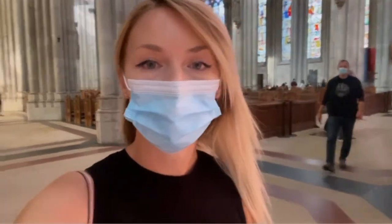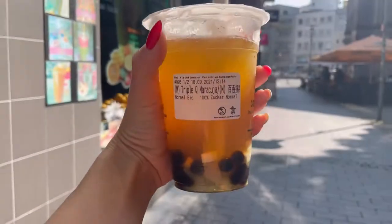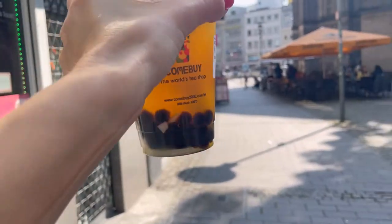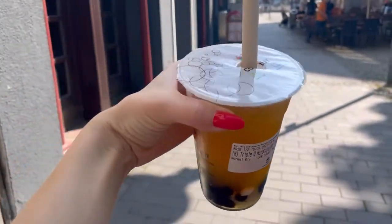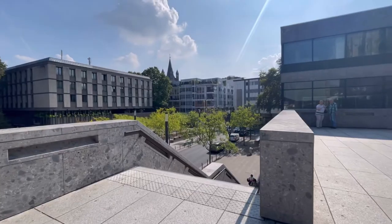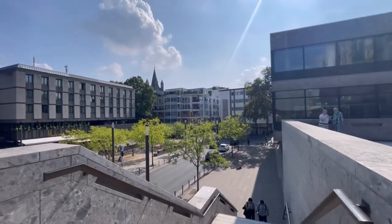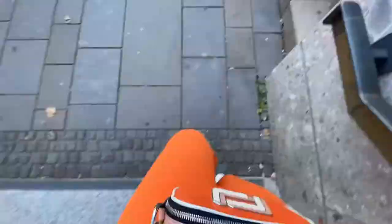After spending about 20 minutes inside the Cathedral, I'm now leaving and continuing my walk. I decided to quench my thirst with a mango cocktail that has some pearls at the bottom of the cup. I'm now heading toward the main river of the city — the Rhine River, which is super long.